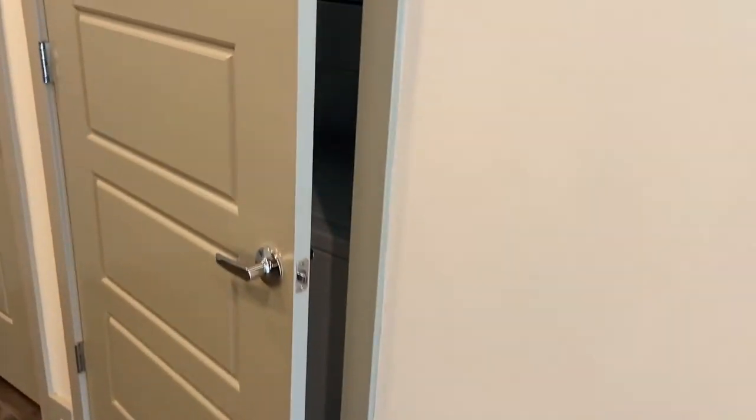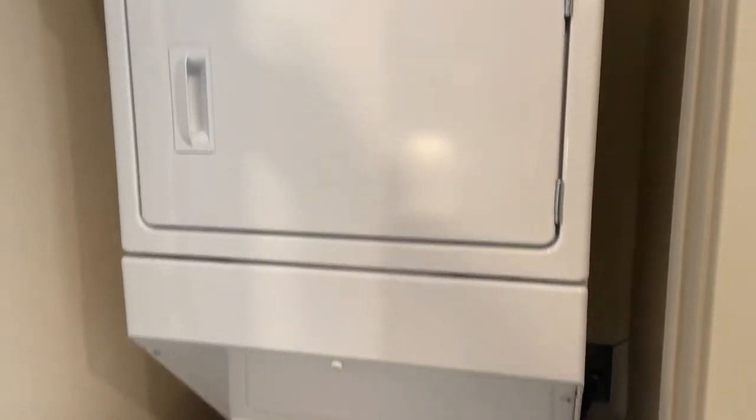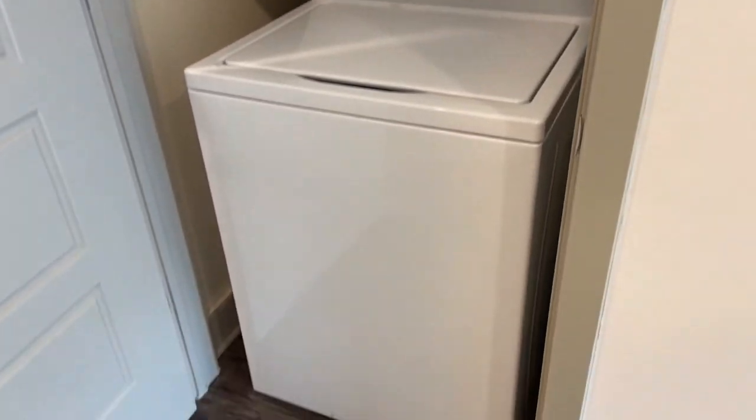Just off of the kitchen we have our stackable washer and dryer. This will be a Whirlpool washer and a Whirlpool dryer as well.